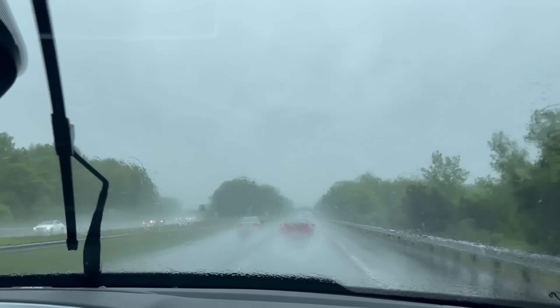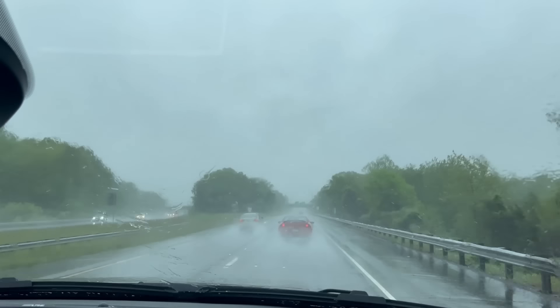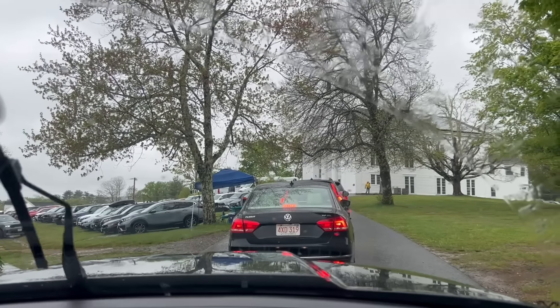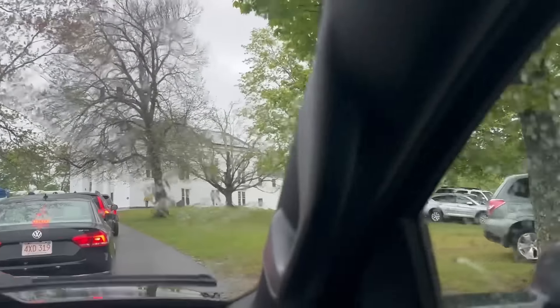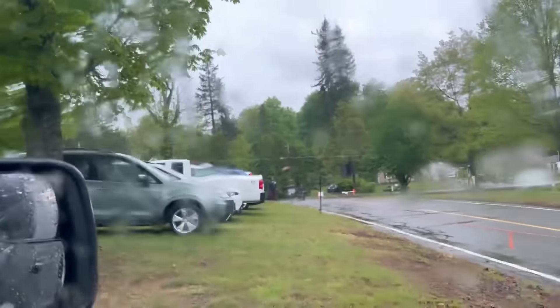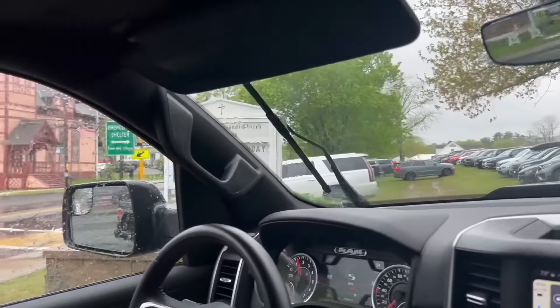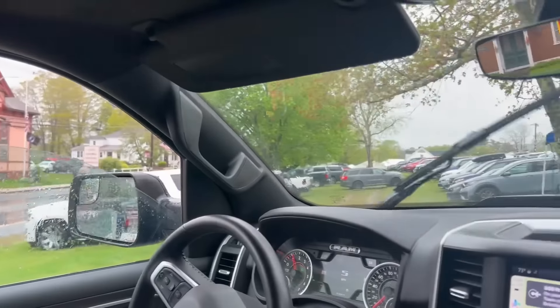As you can see, the weather is not beautiful outside. We're just waiting for parking. We decided to park at this church because although it's $20, at least it goes to a good cause. You can see the cars are already starting to pile up.